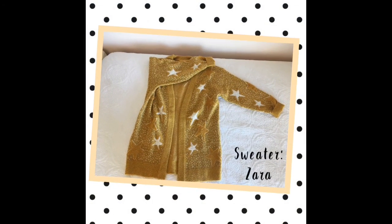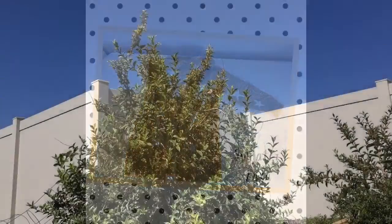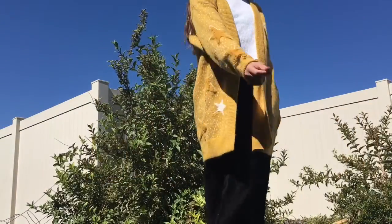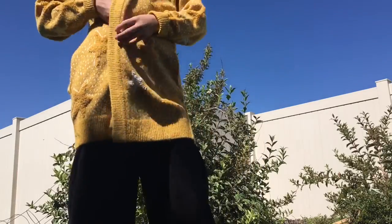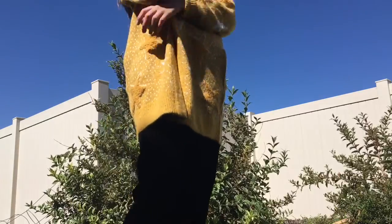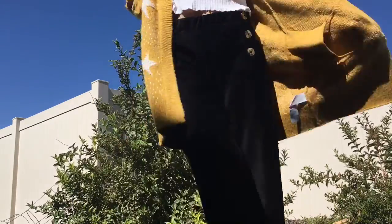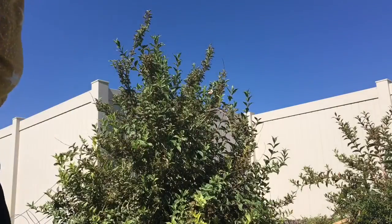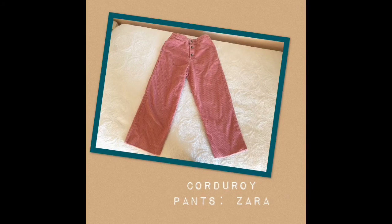The next piece is this really cute sweater from Zara — it's mustard and white. I've been looking for one of these sweaters for so long and I love this one. I paired it with these black button pants and a white mock neck, both from Zara. I love this outfit so much. This sweater is going to get so much wear — it's super soft and comfortable.